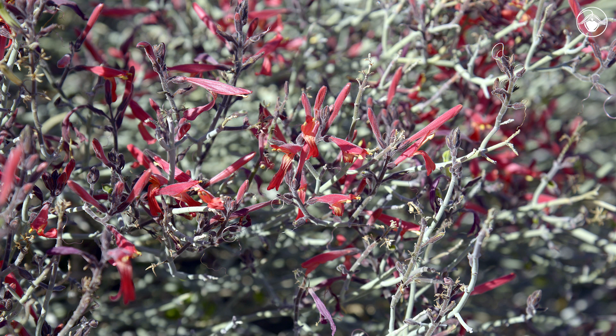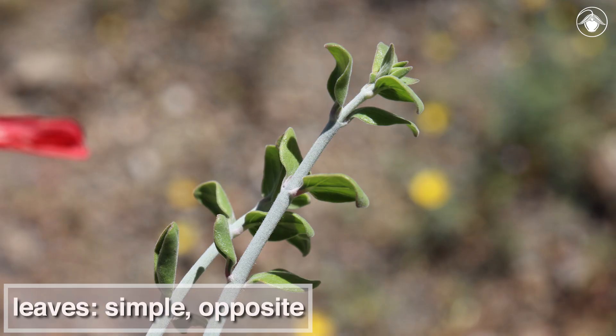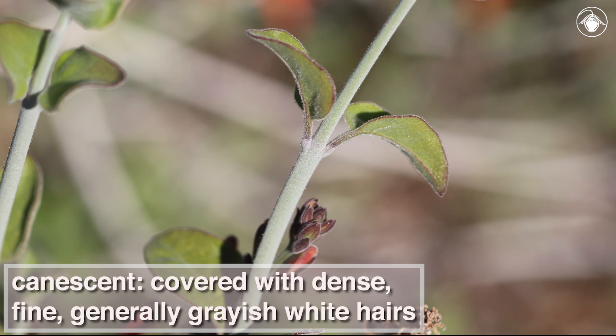The shrub may have lost most of its leaves by the time it flowers. The leaves are simple and opposite. The stems are canescent, which means covered with dense, fine, generally grayish-white hairs. These hairs give the shrub a grayish appearance from afar.